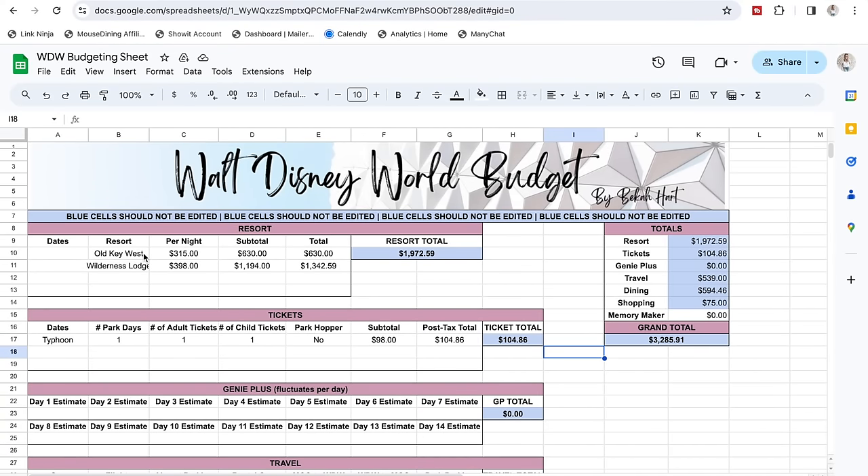Here's what the template looks like. I have every single category and a separate dining tab. Starting with resorts: our first two nights at Old Key West are $315 per night - I'm renting DVC points for this portion. Then Wilderness Lodge for three nights at $398 per night with my annual passholder discount. Our resort grand total is $1,972.59, which is automatically reflected in the total tab. All numbers are auto-totaled, so adding anything like Memory Maker instantly updates the grand total.